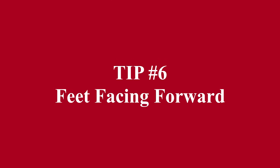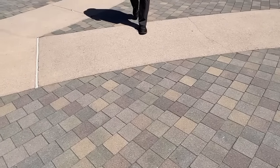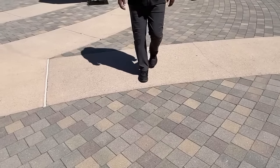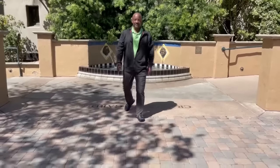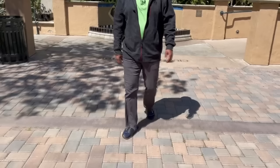Tip number six: feet facing forward. The feet should face forward, parallel to one another, in the direction of travel. This keeps the feet, knees, and hips lined up in the same direction, evenly distributing weight throughout each of the joints. One of the most common walking mistakes is walking with the feet turned out, commonly referred to as duck feet, which is especially common in people who wear flip-flops as regular footwear. Walking with duck feet causes the joints to face away from the direction of travel, placing uneven force over the inside portions of the joints.